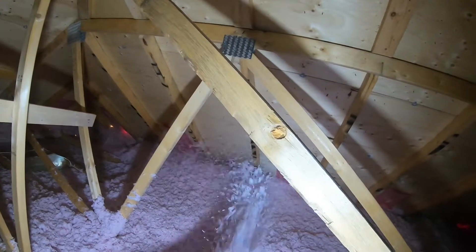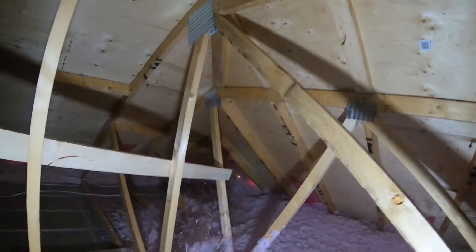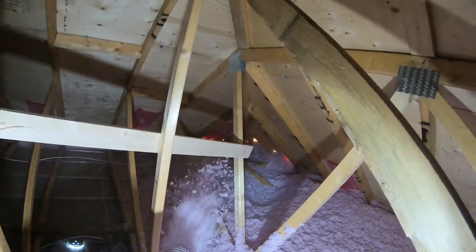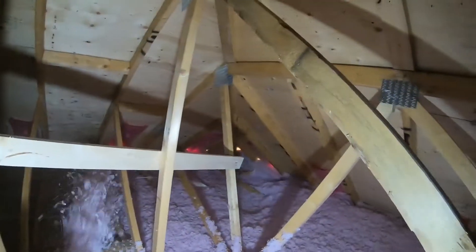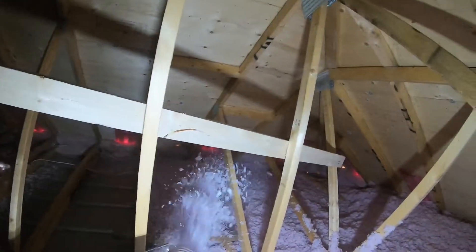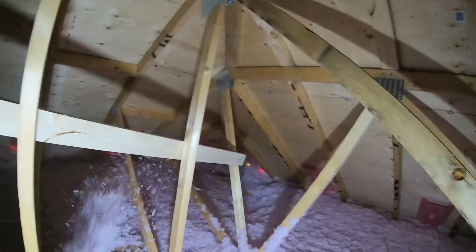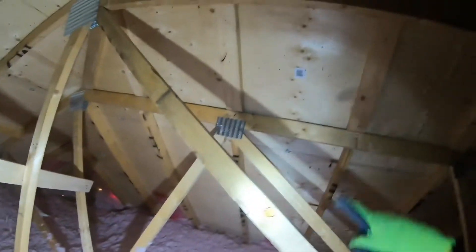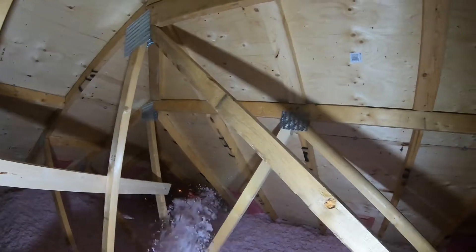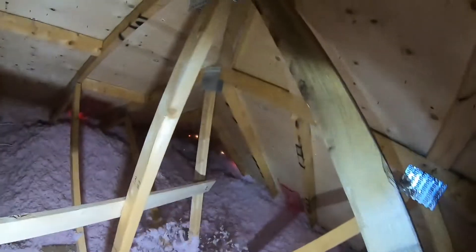There's a topic I wanted to discuss: radiant heat, and whether a vented attic like this makes the most sense versus having an unvented attic. For those that don't know, an unvented attic has no air space between your insulation and the underside of your roof plywood.